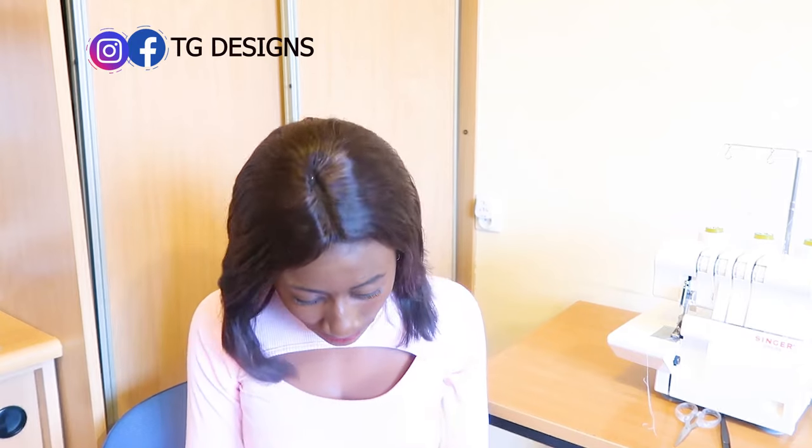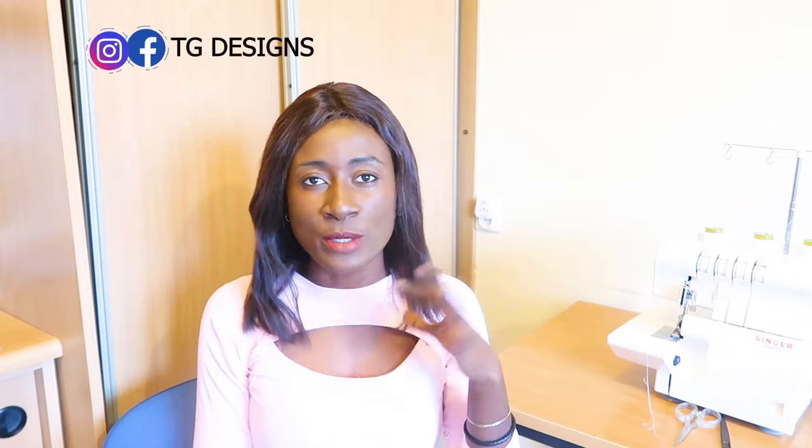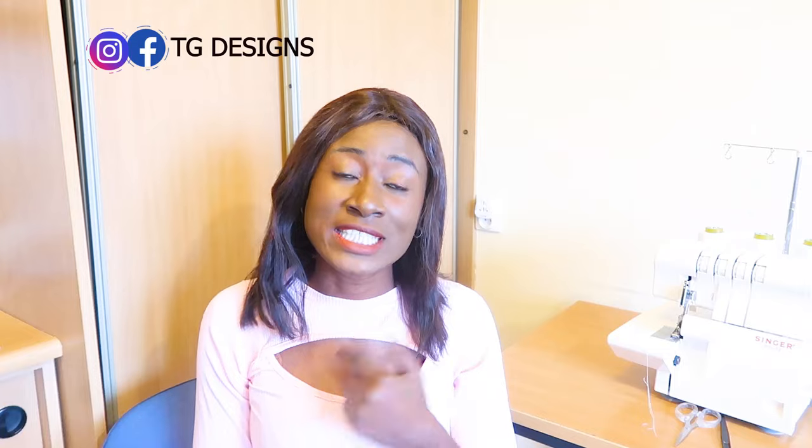Another document you need is your recent passport photograph. There is a specific measurement for the type of passport photo the Polish Embassy requires — check the Polish Embassy website for the exact measurements. They require two copies of your recent photograph, so check the website to know the correct dimensions.